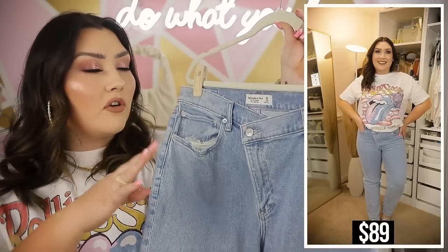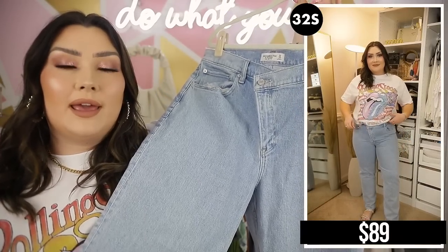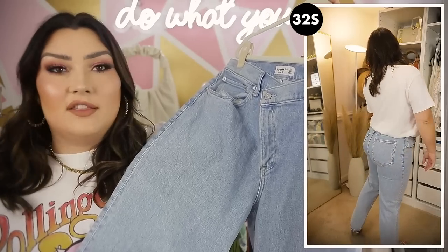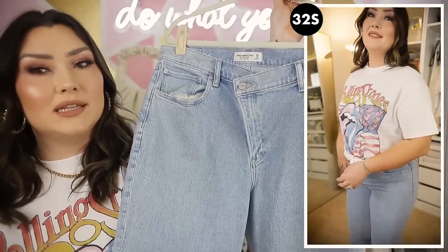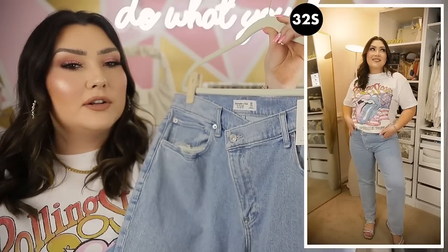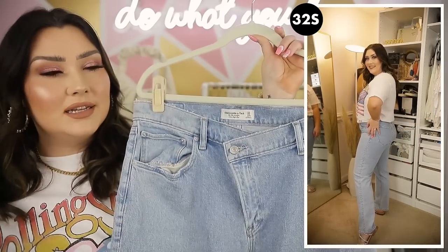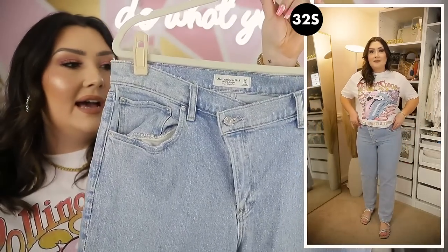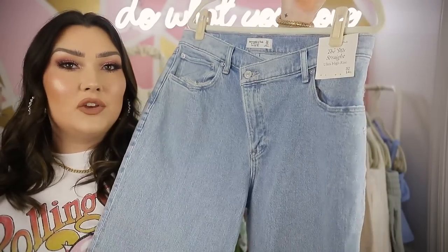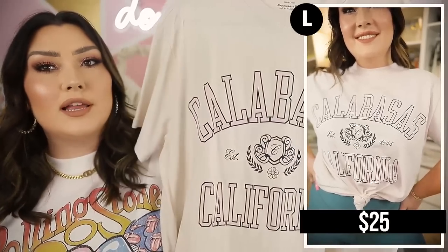These are the Crossover 90 Straight Jeans in Ultra High Rise. I mentioned in my last video that they were a little big and too long, so I exchanged them for a size 32 Short, which fits much better. I love the crossover button feature — a really trendy look. They're still very high-waisted despite the dip, and they have pockets everywhere, no distressing, a straight leg, and a light wash.